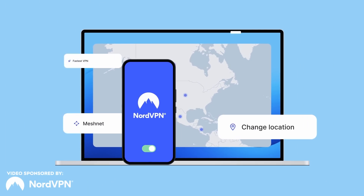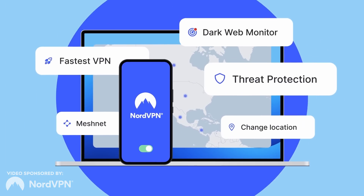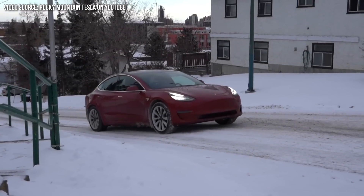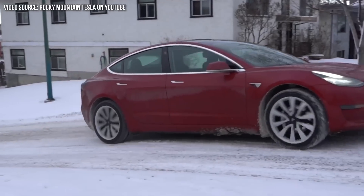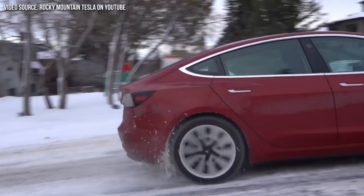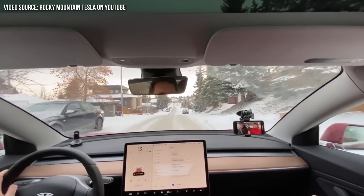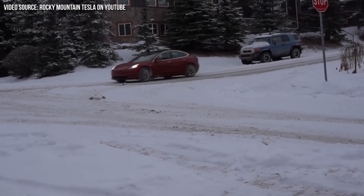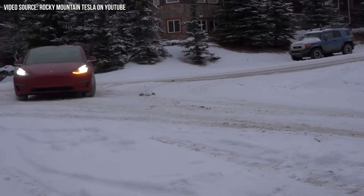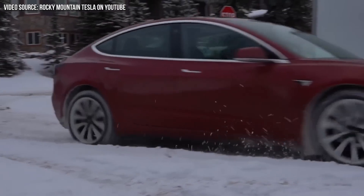This video includes a paid sponsorship from NordVPN, but I'll talk more about that later. Should you avoid buying a Tesla equipped with LFP batteries if you live in a cold, northern climate? In this video, I'm going to reveal, using real-world examples, just how the LFP batteries in Tesla's standard range vehicles perform in cold weather to answer this question. I'm John, and this is Cleaner Watt.